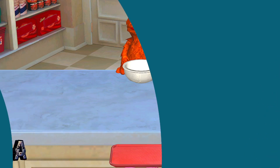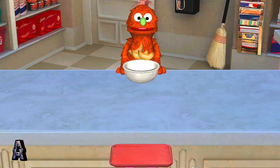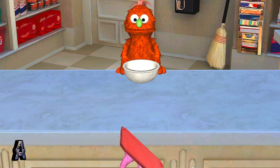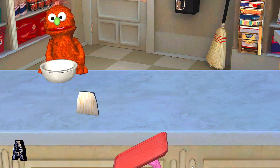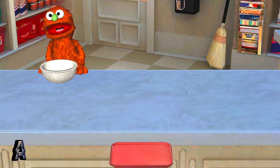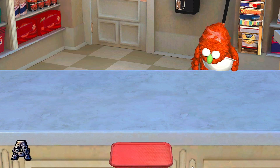This is our first Hungry Monster customer. Cantaloupe. Mmm, just what I wanted. Cantaloupe has vitamin A for healthy eyes. Codfish. That looks good. Codfish keeps your heart healthy and strong.